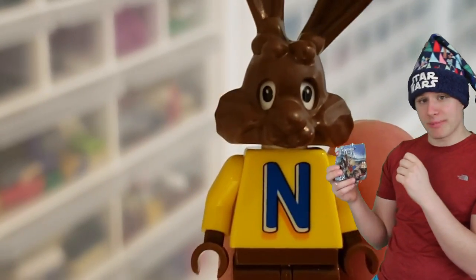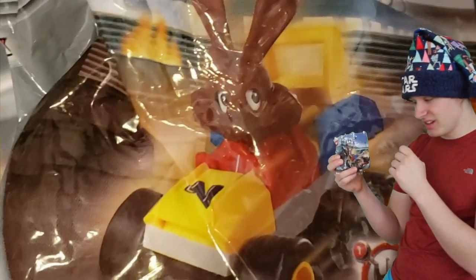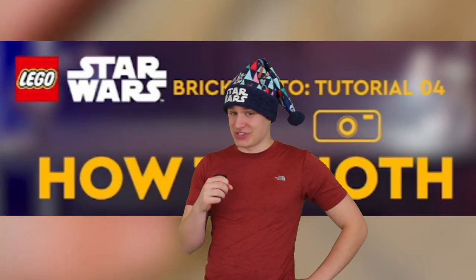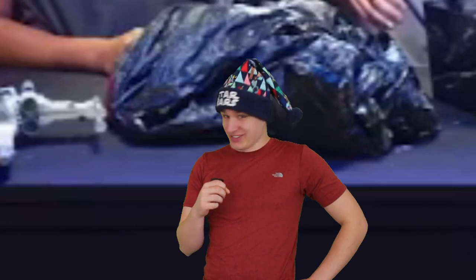Bonus item: have you seen the Nesquik rabbit in a little car? This is a rock. Like most other rocks, it doesn't look that special. But what if I told you it was actually on the set of a Lego Star Wars thing? Yeah, it's still just a rock.